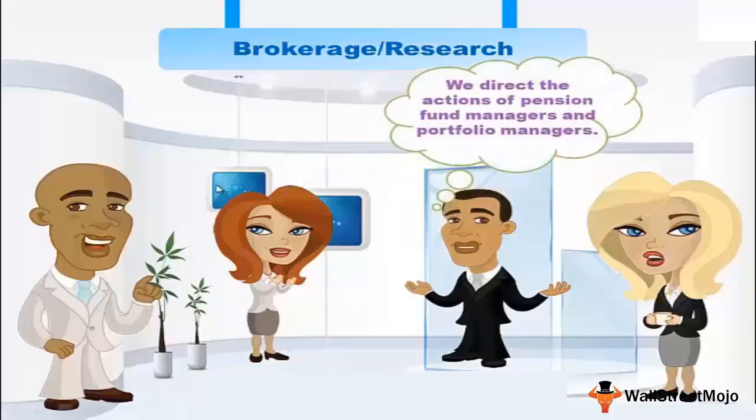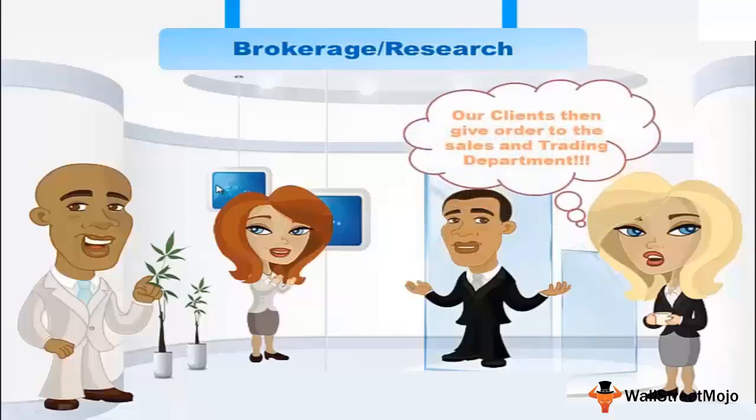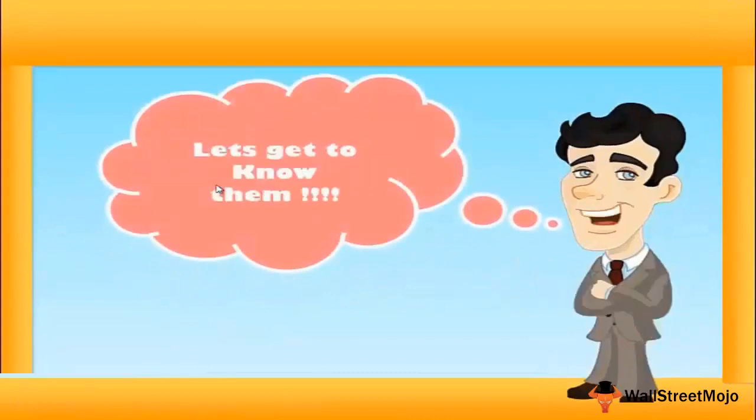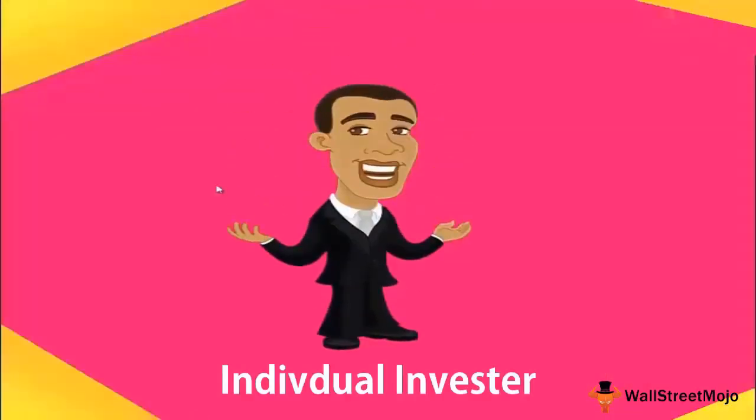These stock recommendations are made for various kinds of clients, including pension fund managers, portfolio managers, and retail investors. Once clients are satisfied, they give orders to execute a buy or sell through the sales and trading department. Clients can be individual investors — like you and me — who don't represent any organization.